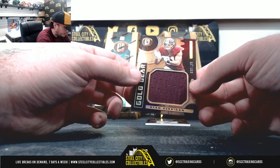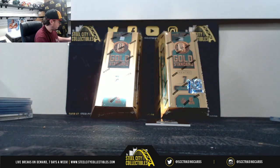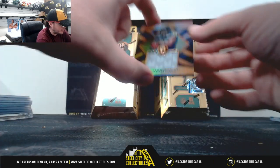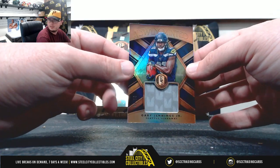Gold Gear, Ryan Kerrigan, 36 of 199. We'll end it here with a rookie patch, newly minted Gary Jennings Jr., numbered 4 of 49.